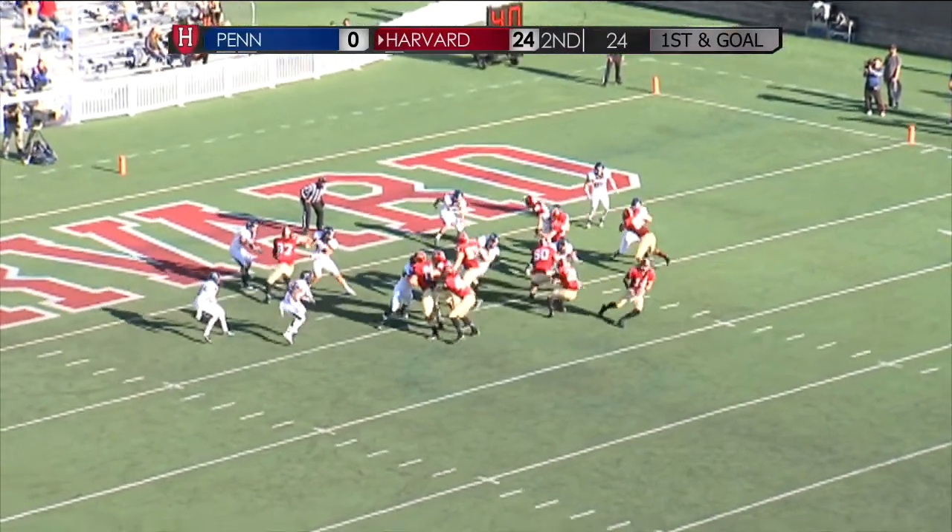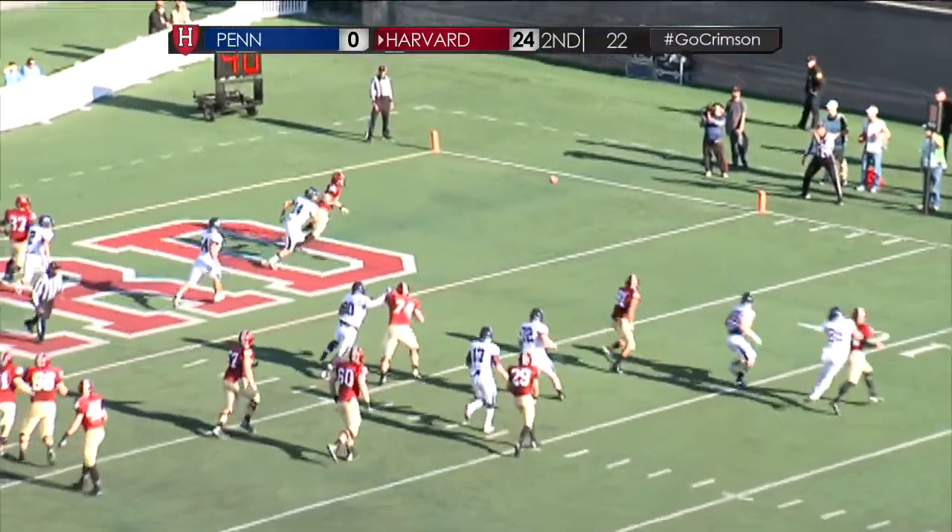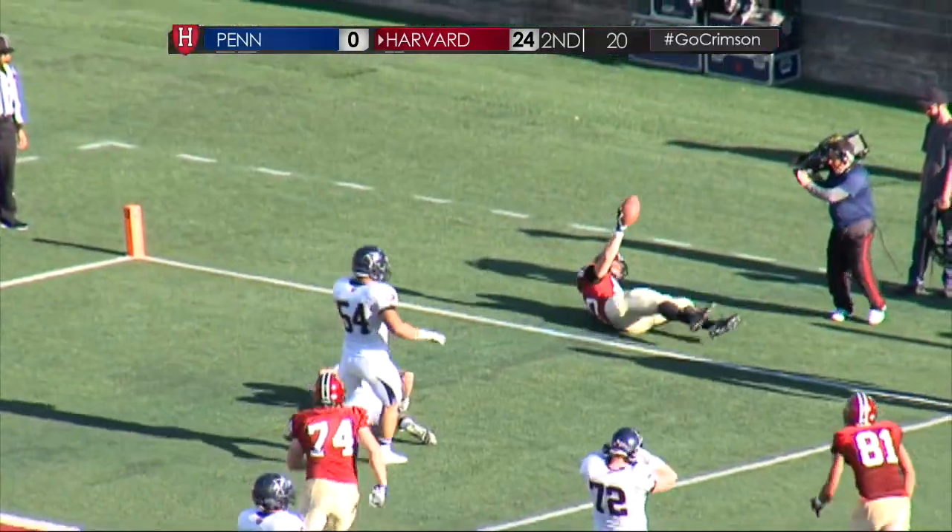Full house in the backfield. And Hempel keeps it, rolls to his right, throws complete. Touchdown, Harvard.